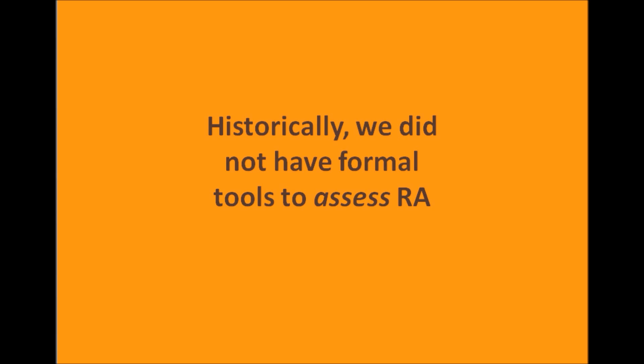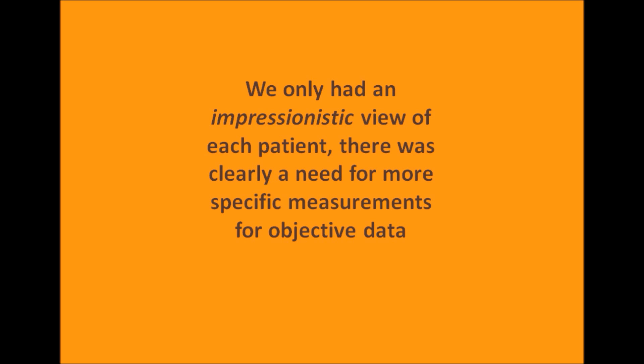Even in 1976, there was an article in the literature that called this an untreatable condition. And why is that? It is because we did not have formal tools to assess the disease. Our assessments early on included walking in the room, asking the patient how are you, can you open a jar. But our notes would reflect 'patient doing fine, patient doing fine, hip replacement. Patient doing fine, patient doing fine, knee replacement.' So we only had an impressionistic view of each patient. There was nothing that we could manage — we were only describing the progression and the destruction from this disease. There was clearly a need for more specific measurements, for objective data to get a handle on each patient with rheumatoid arthritis.